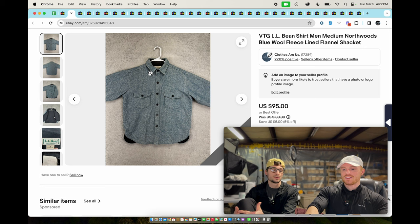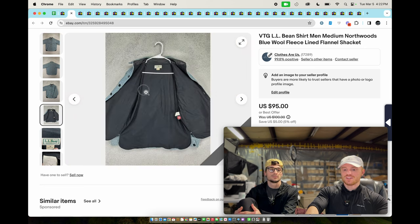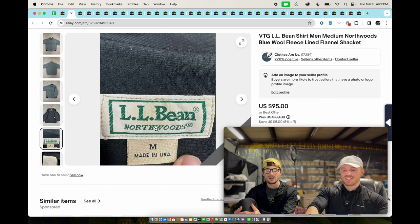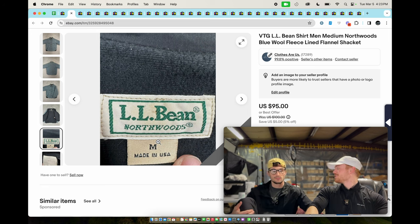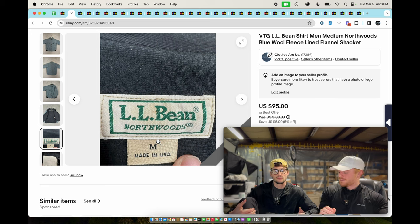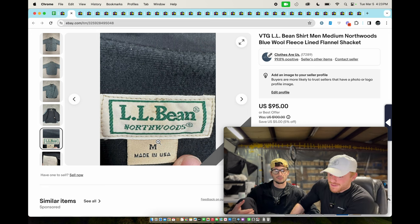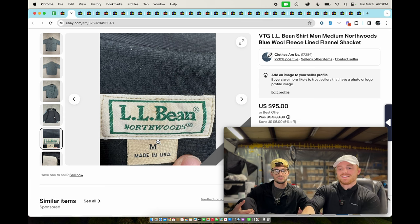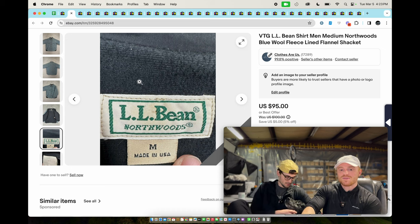This is a vintage LL Bean flannel lined shacket. LL Bean shackets are always really good — they sell for decent money and always sell pretty quickly. This one is also made in USA. Our dog just heard thunder and now he's scared. LL Bean shackets are always good — this one sold for about 70 bucks.